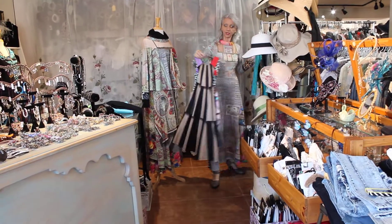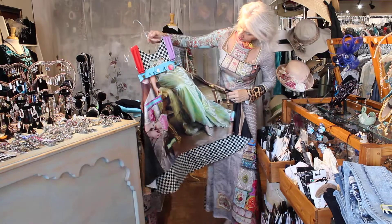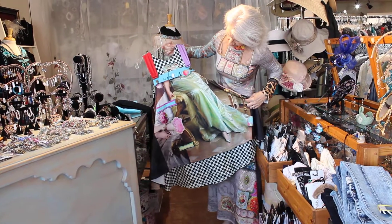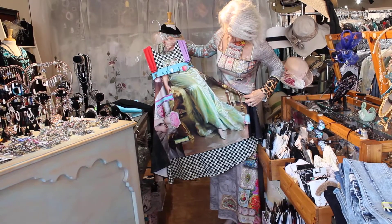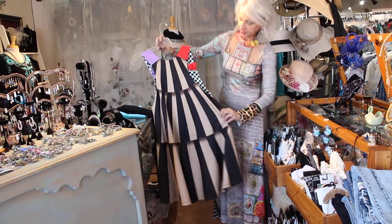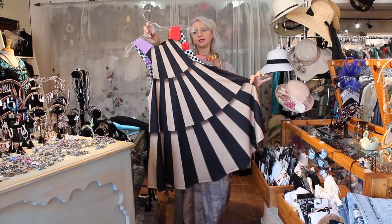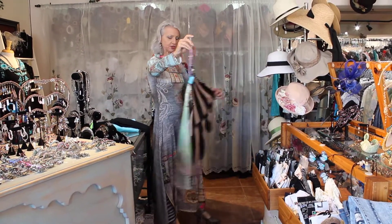She always does this thing called the comfort jumper — she does it every season, and this is the new one. Really fun. The back is just so cool — everything's always asymmetrical. I love the back.